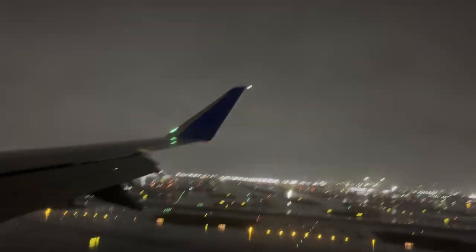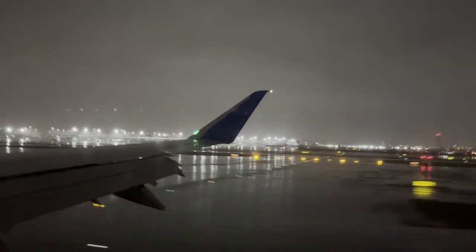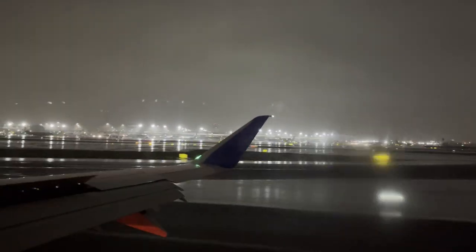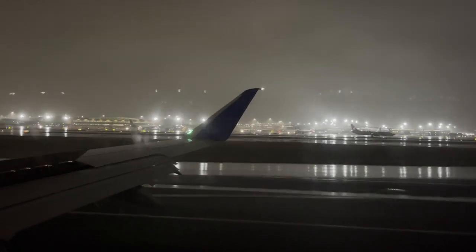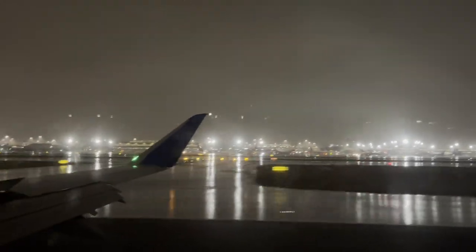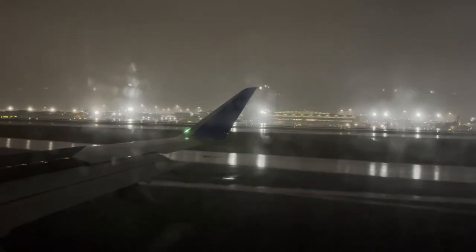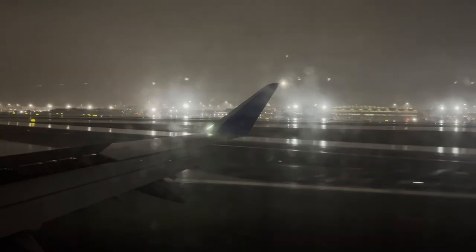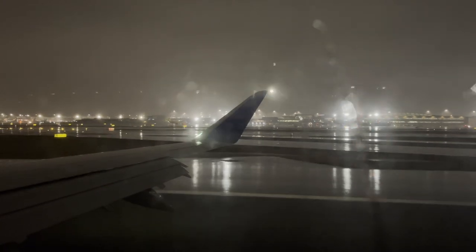When compared to Porter, United wins out in all categories. United's E-175 is quieter than Porter's Dash 8s, has more comfortable seats, and offers power outlets, whereas Porter does not. United is typically cheaper on the Newark-Ottawa route both ways as well. So if you're going to fly between the US and Canada, you should probably do so on United.